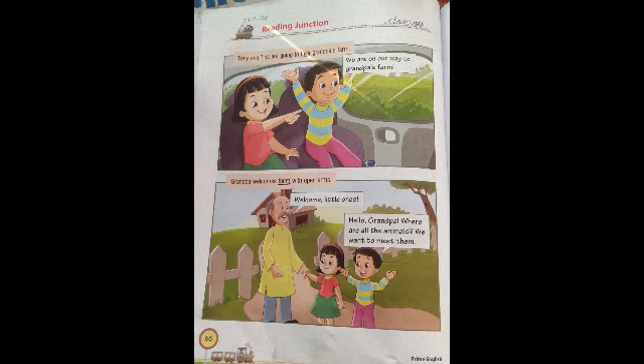Please don't confuse between T-H-E-R-E 'there' and T-H-E-I-R 'their'. T-H-E-R-E 'there' indicates a place — here and there, that is far away from us. And T-H-E-I-R 'their' means belongs to whom. Now, underline this word 'their'. Tony and Tina are going to their grandpa's farm — 'their' means Tina and Tony.